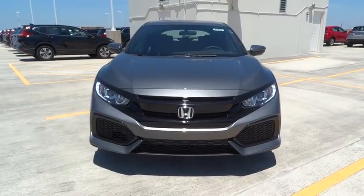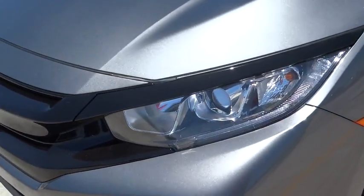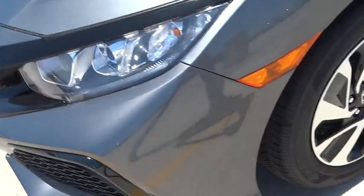Tachometer, daytime running lights, rear wiper, power mirrors, head-up display, privacy glass, tire pressure monitoring system.